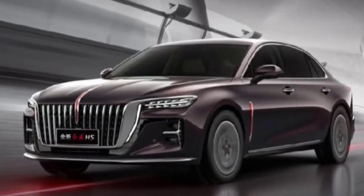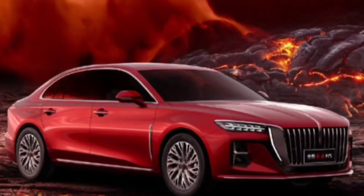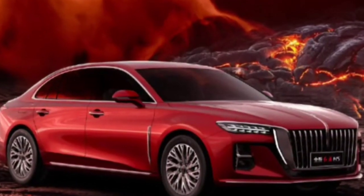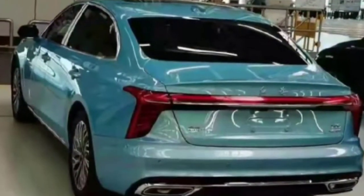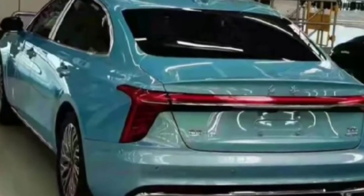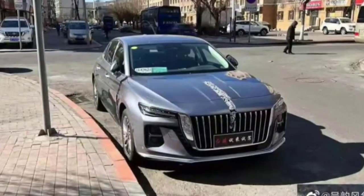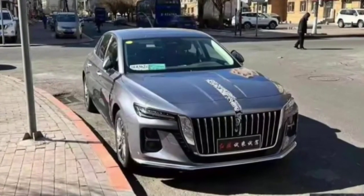The first images of the all-new Honky H5 have hit the web ahead of the Beijing Auto Show unveiling next month. The new sedan looks completely different than its predecessor and shares much of its design with the larger Honky H9, marketed as the company's rival to the likes of the Mercedes-Benz E-Class, Audi A6, and BMW 5 Series.